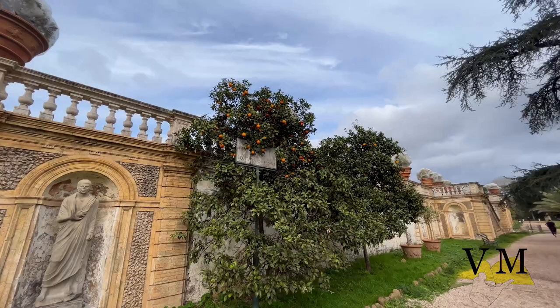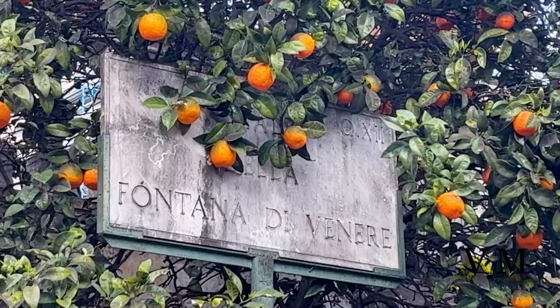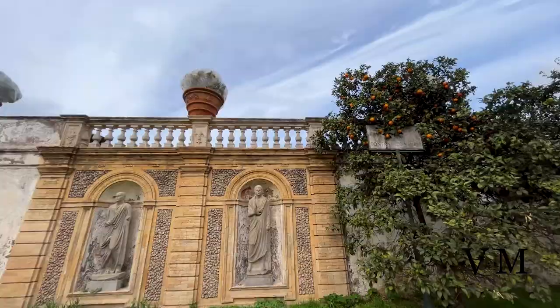Once the residence of nobles and cardinals, after it was acquired together with Villa Pamphilj by the state and the municipality of Rome in 1967, the Casino del Bel Respiro is now the seat of the representation of the Presidency of the Council during the visits of heads of states and government.